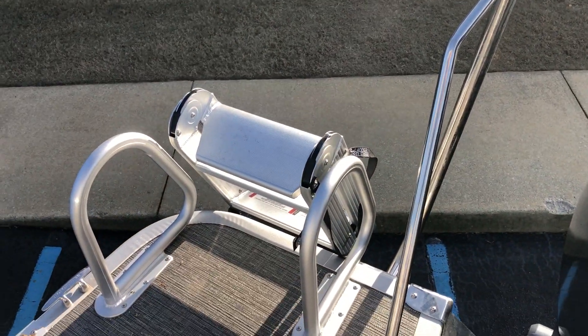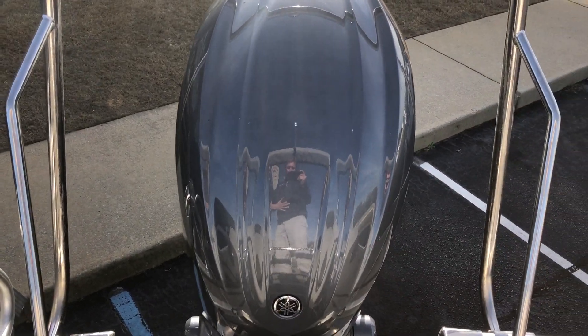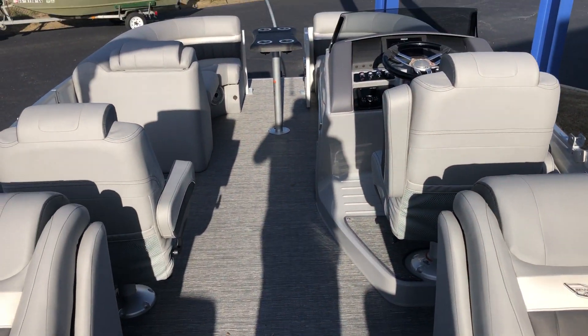And last but not least, the new lily pad ladder — this thing is great. Thank you for looking. For more information, please give us a call or stop by our Dreamville, South Carolina location. Have a nice day!